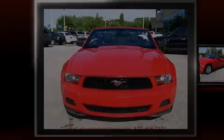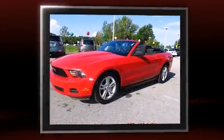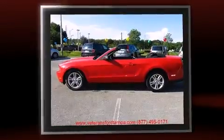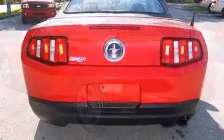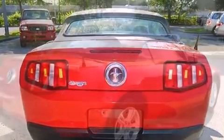Discerning drivers will appreciate the 2010 Ford Mustang. This two-door, four-passenger convertible has just over 80,000 miles. Ford made sure to keep road handling and sportiness at the top of its priority list. Under the hood you'll find a six-cylinder engine with more than 200 horsepower, and for added security, dynamic stability control supplements the drivetrain.